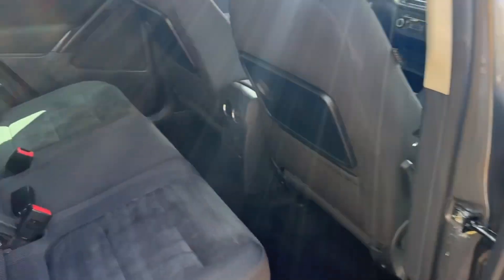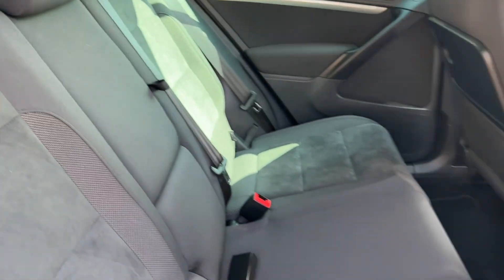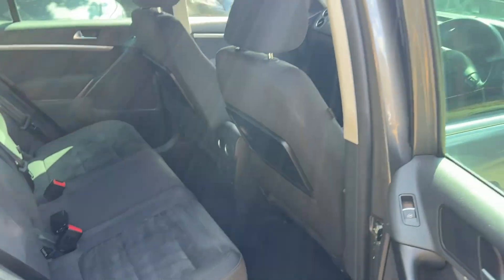Looking on the back seats — immaculate. Look at that. Even got the picnic tray tables as well. Very, very nice.